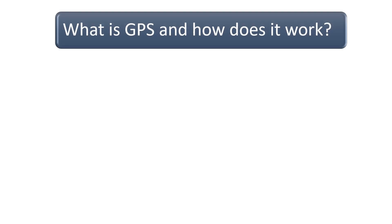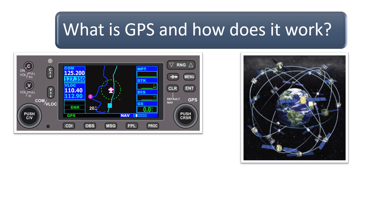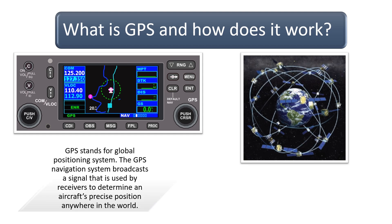What is GPS and how does it work? GPS stands for Global Positioning System. The GPS navigation system broadcasts a signal that is used by receivers to determine an aircraft's precise position anywhere in the world. The receiver tracks multiple satellites and determines a pseudo-range measurement to determine the user's exact location.